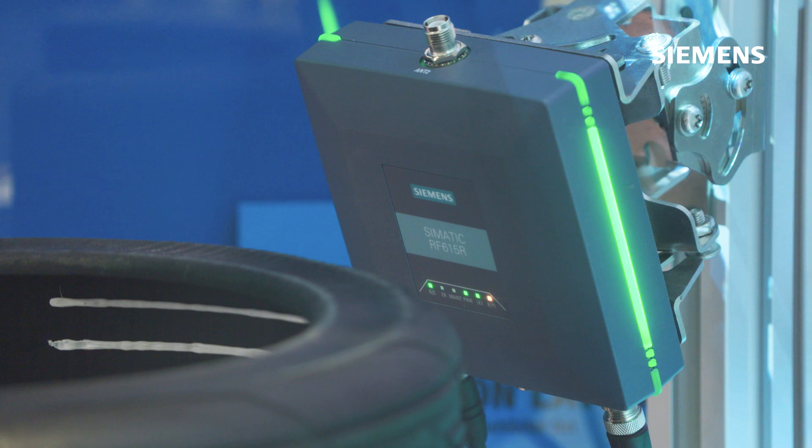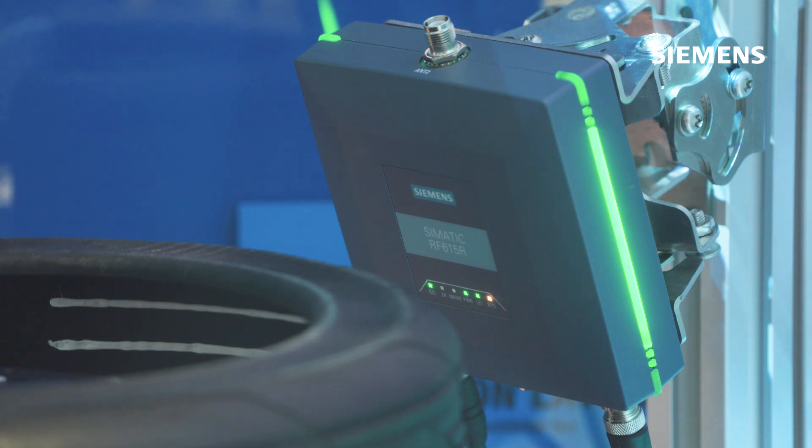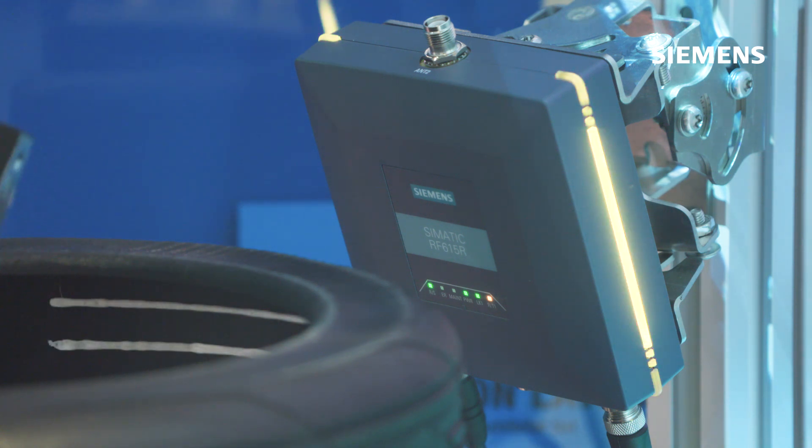Last but not least, with the new UHF RFID reader, there is a possibility to reliably read and record the data. With this, you have the chance for a flexible and transparent asset management.